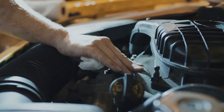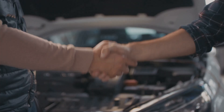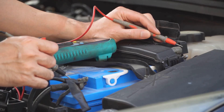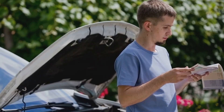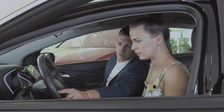Step 4: Repair the problem. Once you pinpoint the issue, replace the defective part. Some fixes are simple enough to DIY, but for others you might need a mechanic's expertise. After repairing, run the multimeter test again to confirm the drain is gone. This step-by-step process might take a little time, but it's a solid way to track down and fix the problem, saving you from a dead battery down the road.